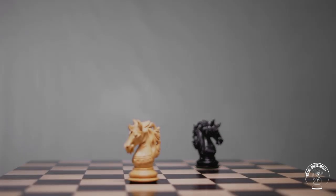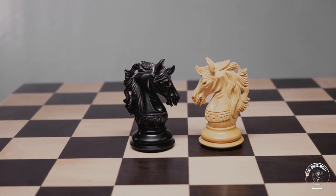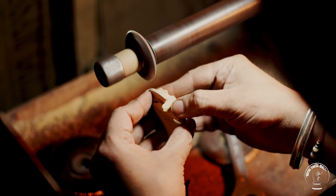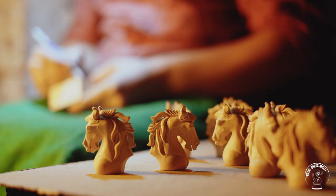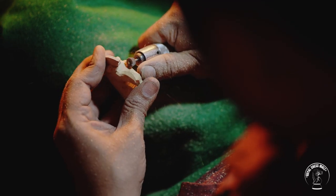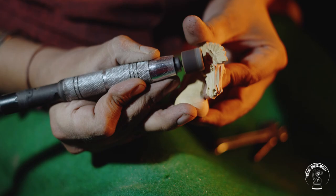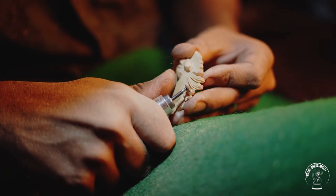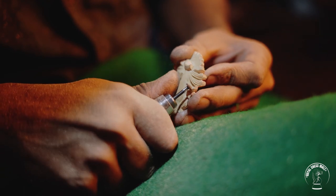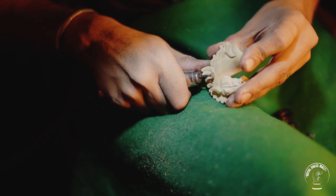Carving and shaping of a chess knight is a very intricate process involving the use of basic tools and sandpapers to give proper shape to a knight. Making a high-quality chess knight is a matter of great expertise — only a master carver with over 10 to 12 years of experience can carve a high-end luxury knight.